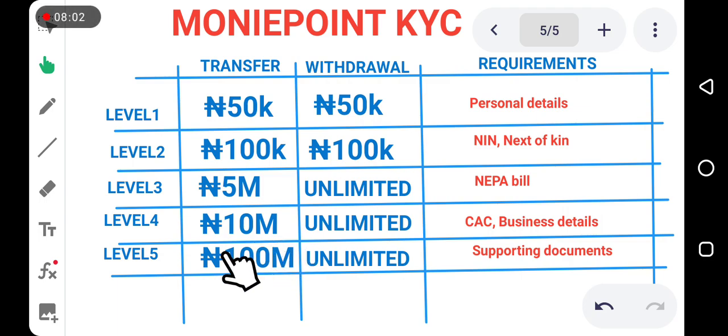Once you get to Level 4, it will be very easy to upgrade to Level 5. At Level 5, your account will display your business name just like Level 4, and you can transfer up to 100 million euro at once. That covers everything about Money Point KYC levels — you now know your levels and what you can do at each level.